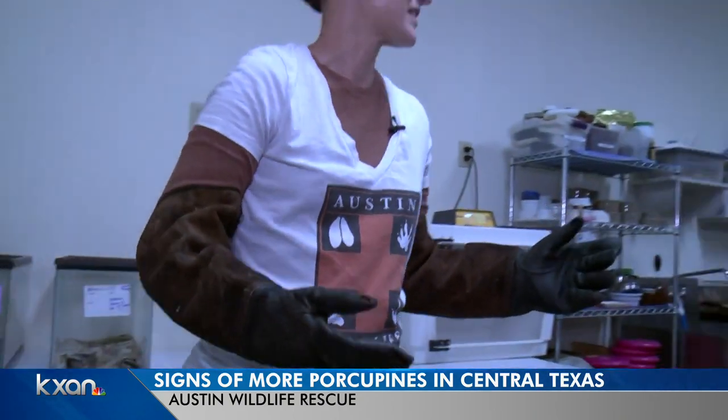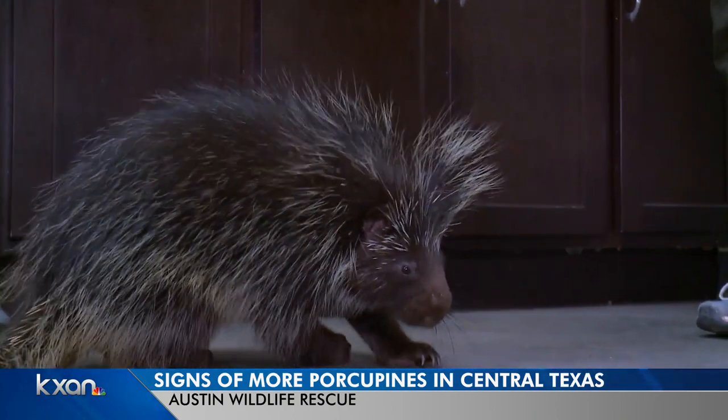People often ask how we handle a porcupine, and the answer is there is no good way. It's ugly, no matter how you do it.